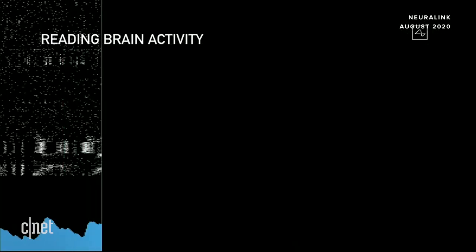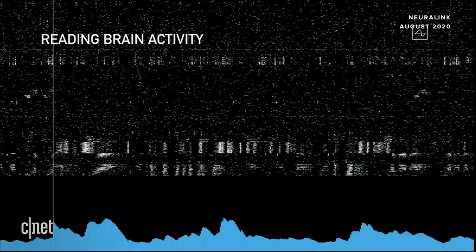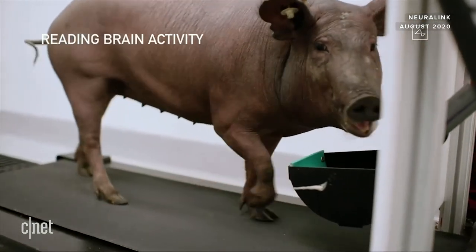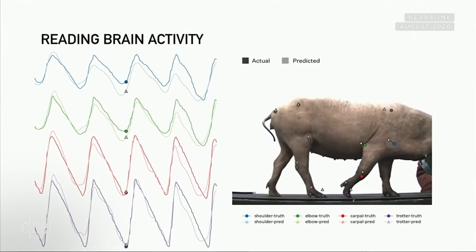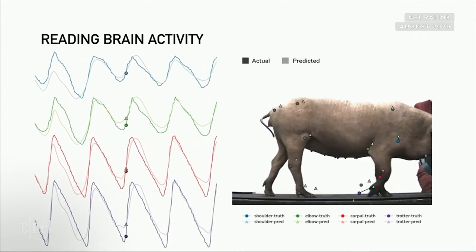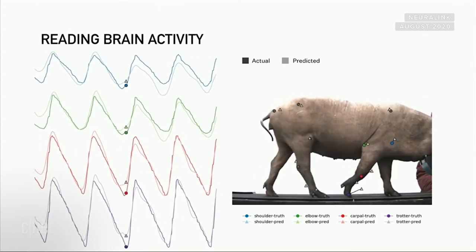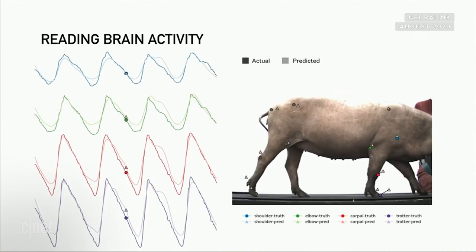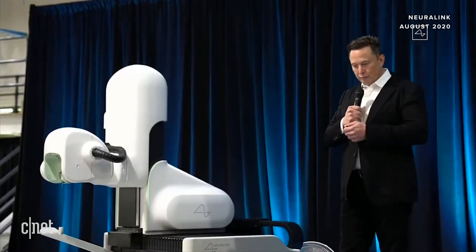We just showed you a demonstration of reading brain activity — each of those dots represents a neural spike, and the blue chart at the bottom shows an accumulation of neural spikes in that region. When we have one of our pigs on a treadmill, we take readings from the neurons and try to predict the position of the joints. The predicted position and the actual position are almost exactly aligned, so we're able with a wireless neural implant to predict the position of all limbs with very high accuracy.